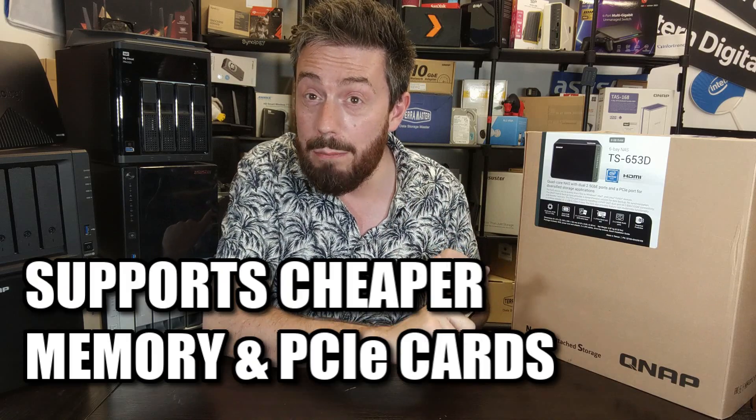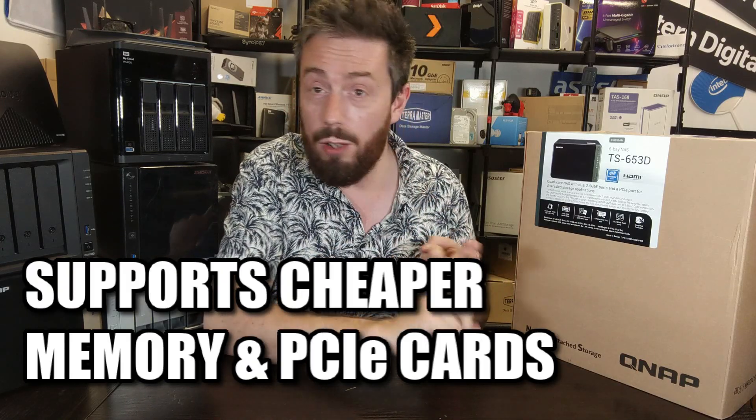It doesn't have any of the upgrade restrictions that some brands impose. You can install third-party memory without any complaints, and there are no limitations on the hard drives or SSDs you install. The PCIe upgrade compatibility list is enormous, and unlike a lot of first-party 10GbE upgrade cards that cost around £100–£150, you can use more affordable Realtek-powered ones that go for about £50–£60 for a 10G upgrade on this system.